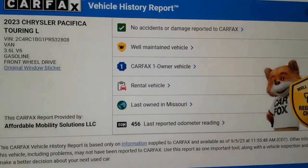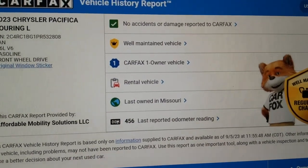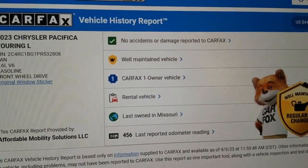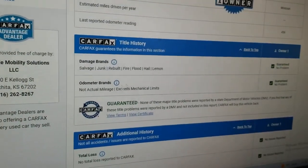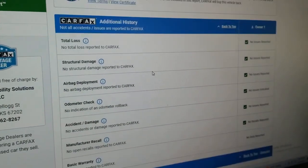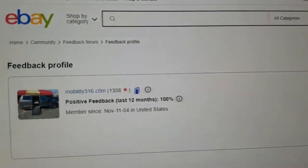A lot of people ask why a rental company gets rid of a vehicle under 500 miles — sometimes they over-purchase fleet for the summer and don't need them all. Carfax shows one owner, no accidents or damage, last owned in Missouri. Scrolling down, Carfax shows no salvage, junk, rebuilt, fire, flood, hail, or lemon brands on the title, no total loss, no structural damage, airbags never deployed, odometer accurate, and no open recalls.